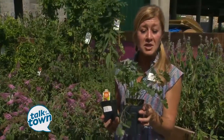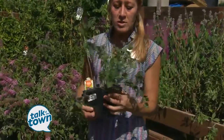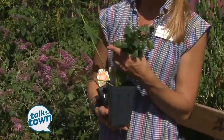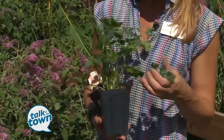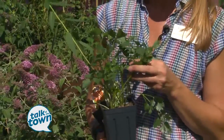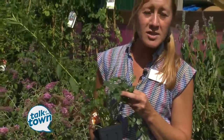Another quick one to mention would be parsley. Parsley and rue are both host plants for the Eastern Black Swallowtail caterpillar, which is one of our native caterpillars here in Tennessee. My suggestion: plant a parsley for yourself, and plant a parsley for your caterpillars.